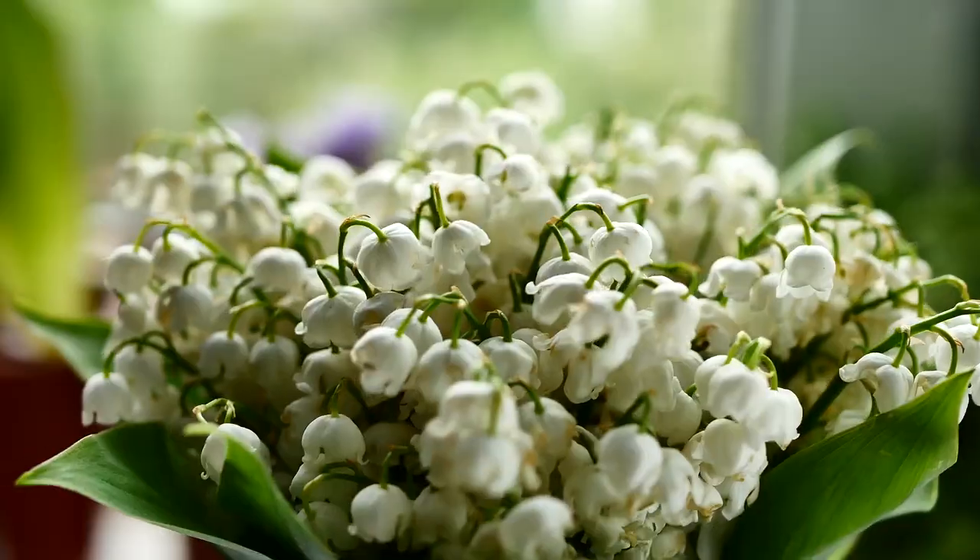This very elegant flower is often found in bridal bouquets and in particular royal bridal bouquets. Back in 2011 it was the main flower in the Duchess of Cambridge's bridal bouquet. It also featured in the Duchess of Cornwall's bouquet, the Countess of Wessex, and also Princess Eugenie.